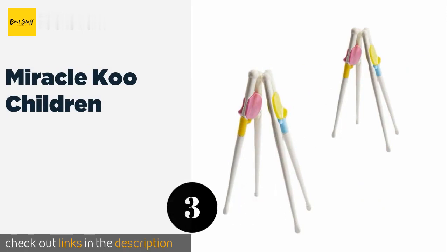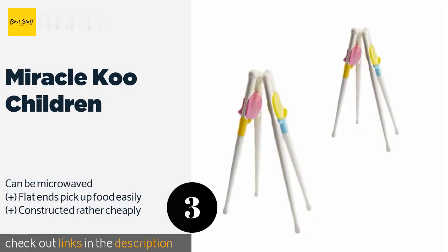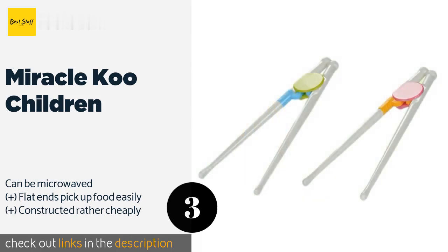The next product on our list is the Miracle Coup Children chopsticks. Featuring colorful removable bridges and soft grips that provide helpful support for beginners, the Miracle Coup Children are designed to grow with your young one as her skills develop. Once she masters how to use them, they can be converted into regular chopsticks. The price is approximately $8.